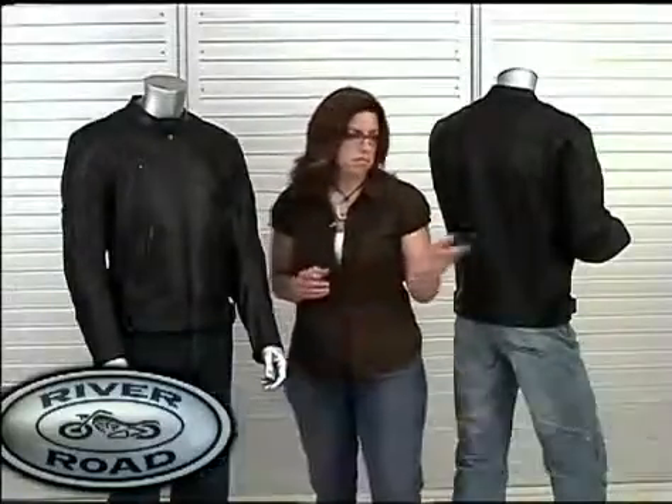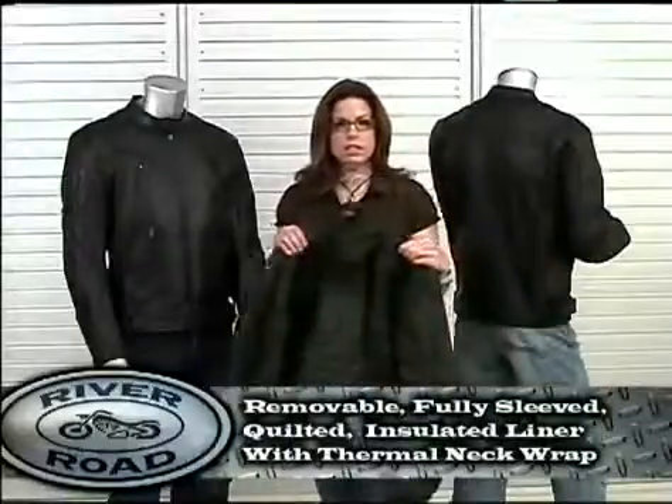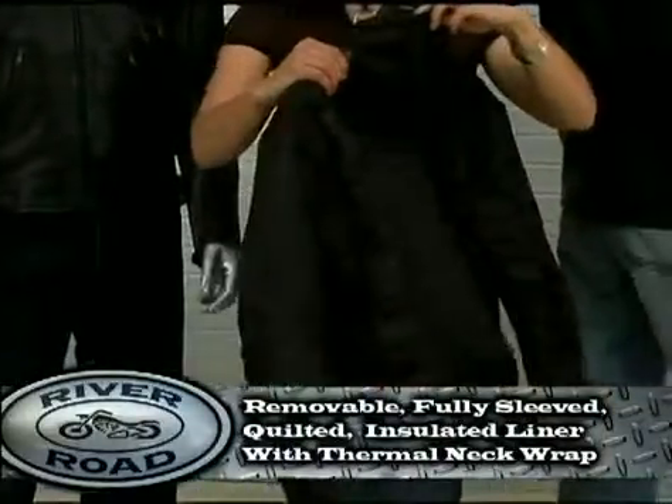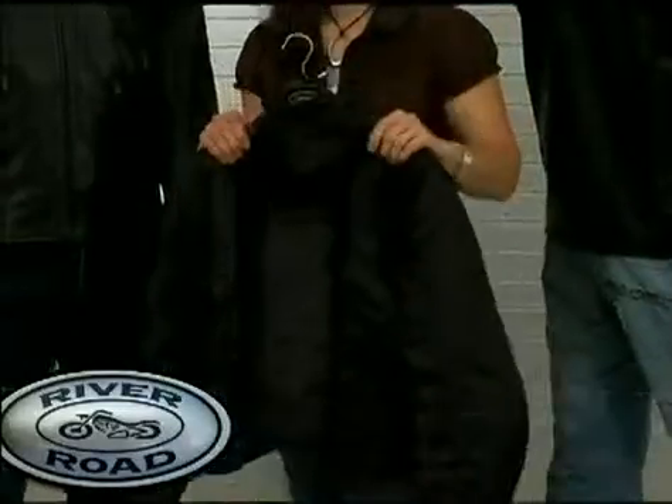Inside, the Mesa has a removable fully sleeved quilted insulated liner with an attached thermal neck wrap to seal out the drafts.